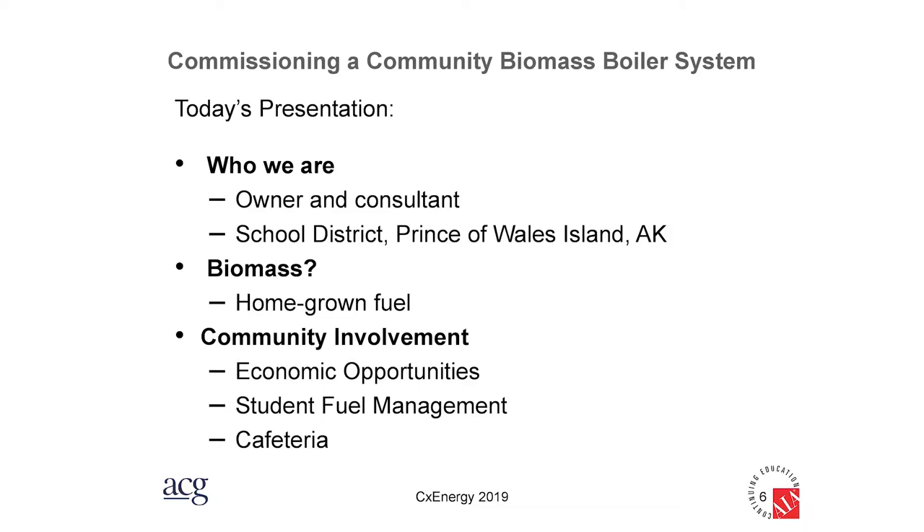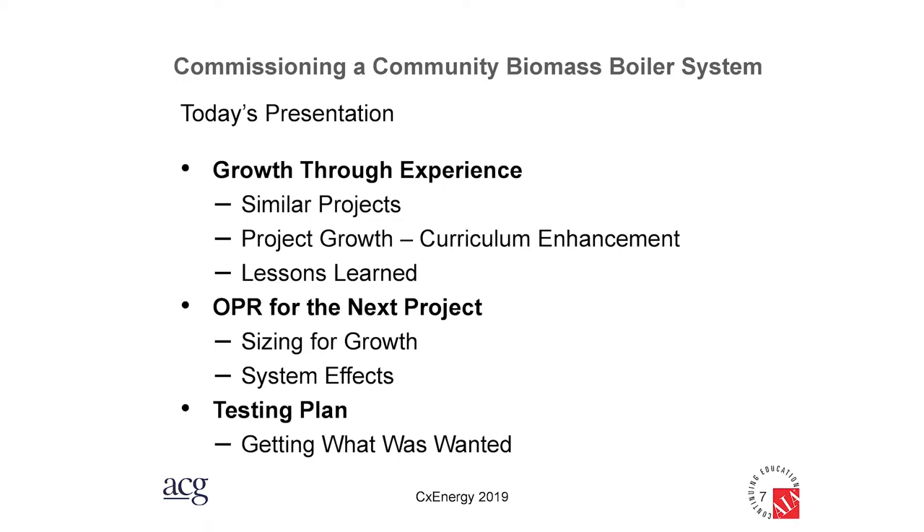The biomass boilers have done more than just change heating costs and the way they heat their schools — it's become a community development resource. It's opened up economic opportunities for students and community members, and students get involved with the boilers as a learning experience. It has even provided fresh vegetables for the local cafeteria. The school district has had multiple projects to learn from, growing from just a biomass boiler to much more, with lessons learned improving each iteration.